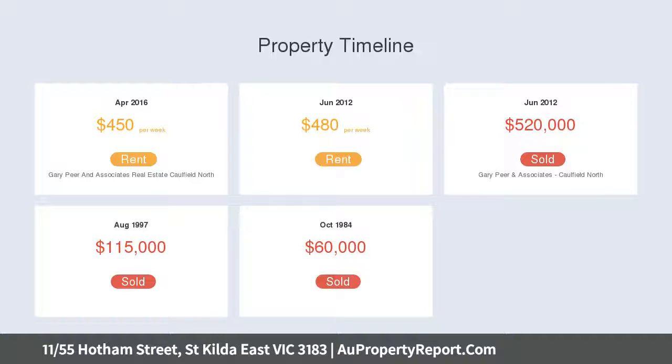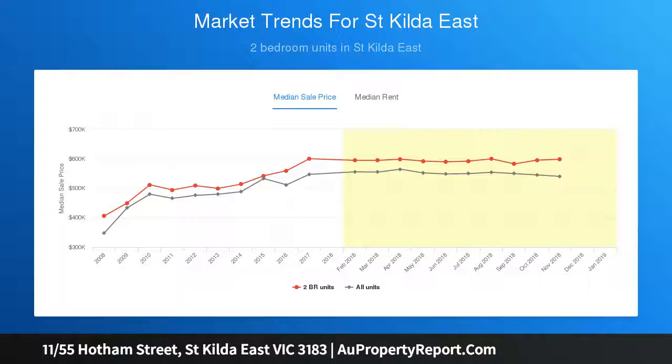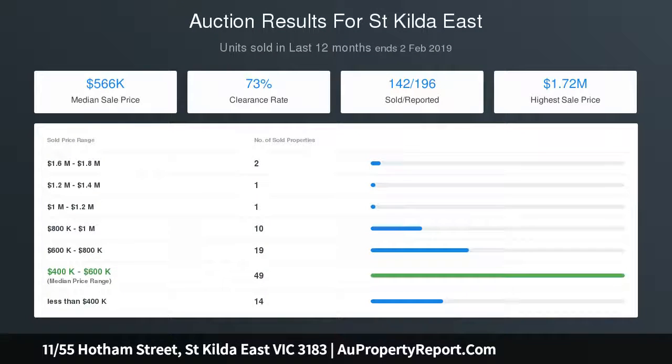Everything about this apartment is supersized. A wide entrance hall with high ceilings and polished floorboards flows through to an expansive sun-drenched living room with plantation shutters and a generous separate dining room, an optional third bedroom with balcony access, and a renovated kitchen with stainless steel appliances including a dishwasher and casual meals area.